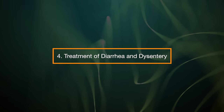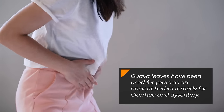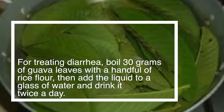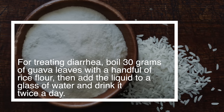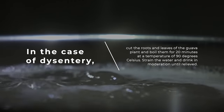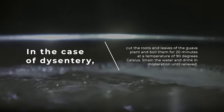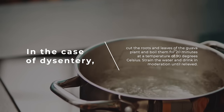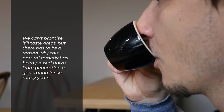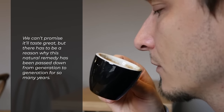4. Treatment of Diarrhea and Dysentery. Guava leaves have been used for years as an ancient herbal remedy for diarrhea and dysentery. For treating diarrhea, boil 30 grams of guava leaves with a handful of rice flour, then add the liquid to a glass of water and drink it twice a day. In the case of dysentery, cut the roots and leaves of the guava plant and boil them for 20 minutes at a temperature of 90 degrees Celsius. Strain the water and drink in moderation until relieved. This natural remedy has been passed down from generation to generation for many years.